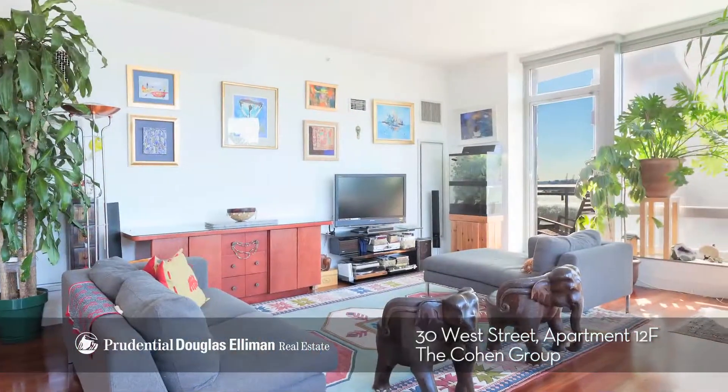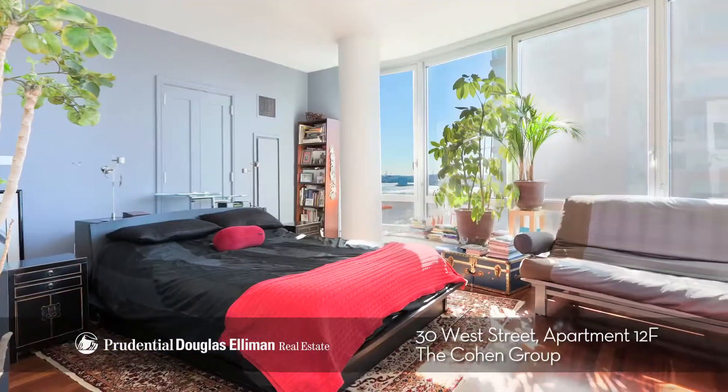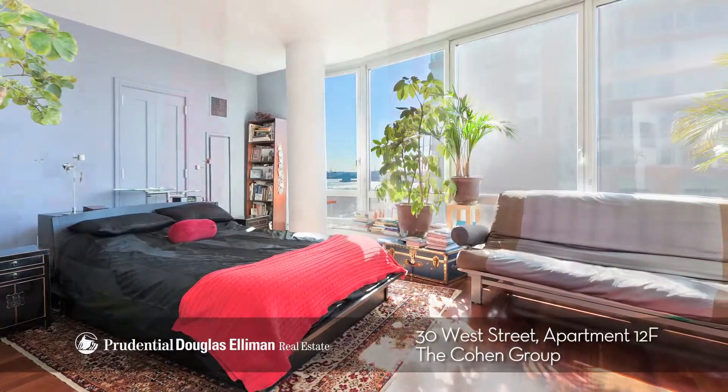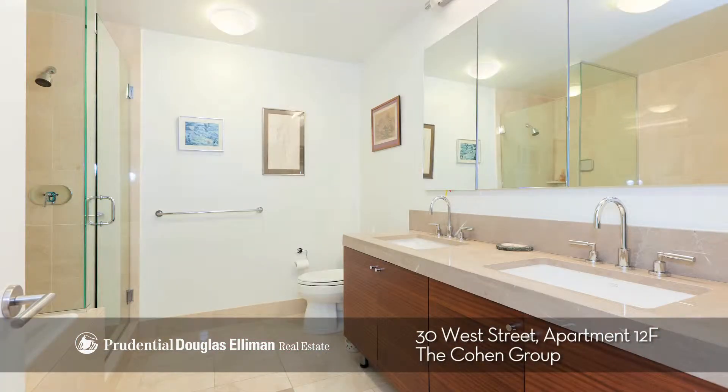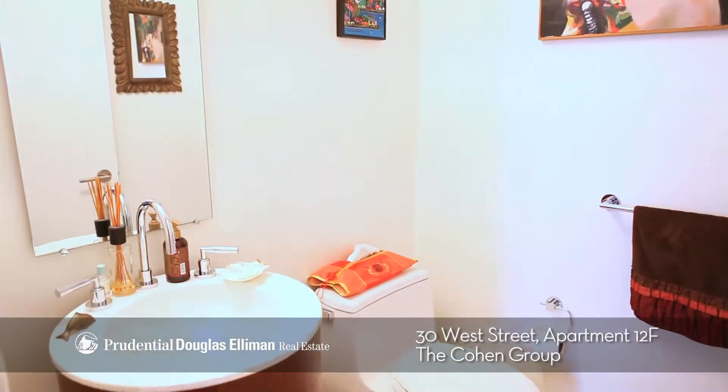Stunning 2100 square feet in the perfect layout — each bedroom feels like it is the master, with large closets with custom built-ins and ensuite bathrooms. Even your guests feel at home with their own half bath.